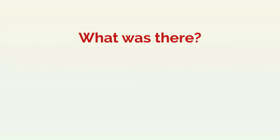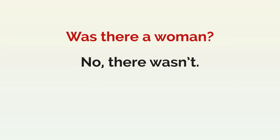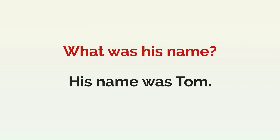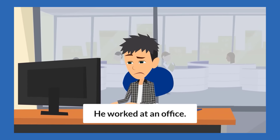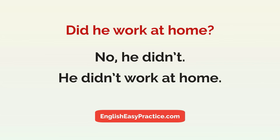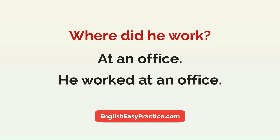Answer the questions out loud. Was there a man? Yes, there was a man. Was there a woman? No, there wasn't a woman. There was a man. What was his name? His name was Tom. He worked at an office. Did he work at home? No, he didn't. He didn't work at home. Where did he work? At an office. He worked at an office.